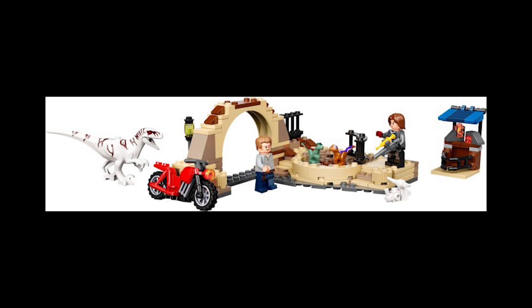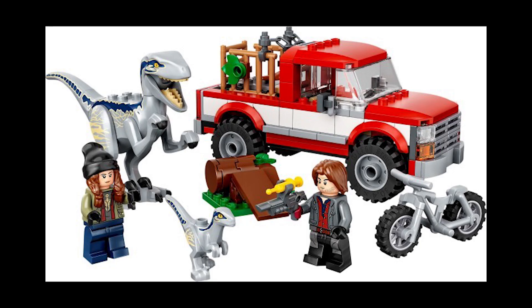Moving on to set 76946, this is the Blue and Beta Velociraptor Capture, retailing for £30 or $35, also released April 17th, 2022. This is probably one of my favorite sets out of the wave, mainly because you get Blue at quite an affordable price point. It's been on sale as low as about £18 — Morrisons had it a few months ago. Really good minifigure and dinosaur selection, especially the small Beta dinosaur.